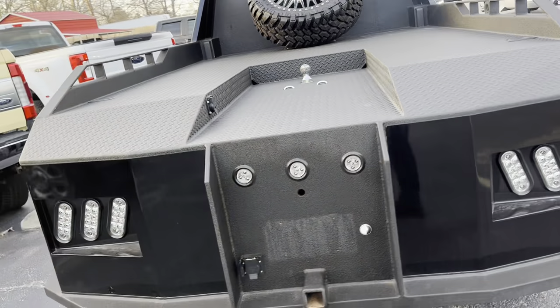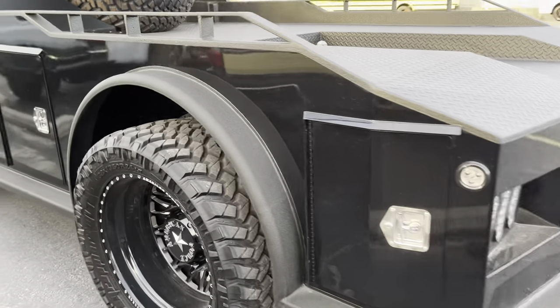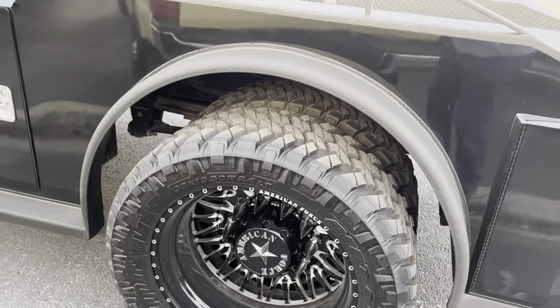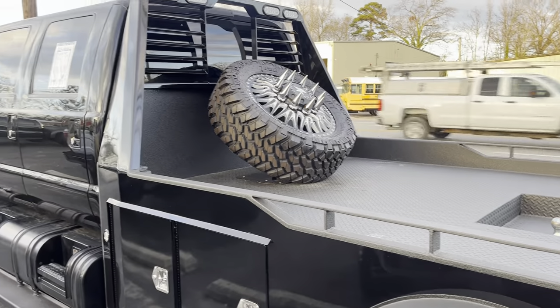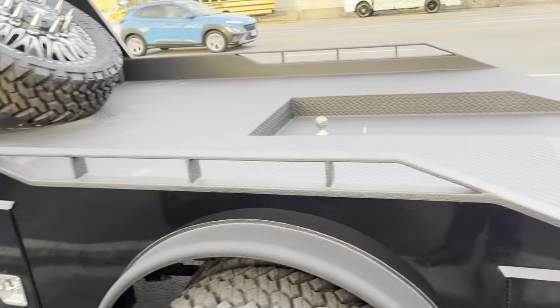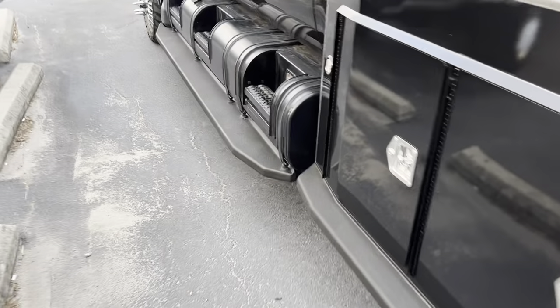As you can see, there's not a fault or flaw in this unit. It has 38-inch mud terrain Toyos, American Force wheels, a matching spare, toolboxes, storage, a gooseneck tag-along hitch, and a full out-of-the-box King Ranch interior.